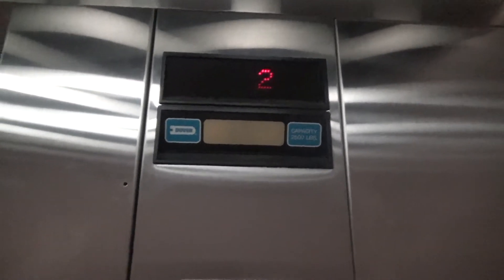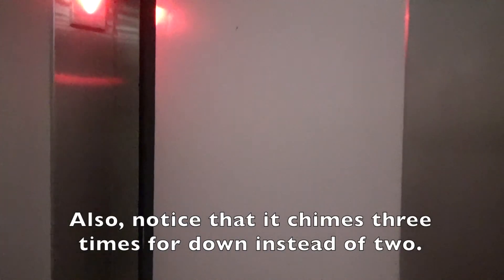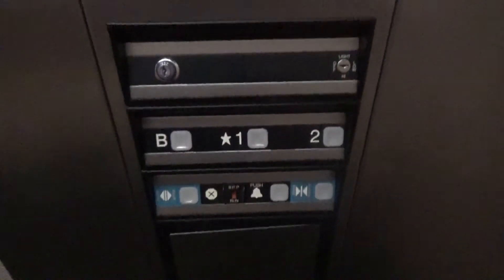Whoa, what was that? Let's go up to two. It's going up there right now, then going back down to the basement. Yeah, see, it lights up red for down. Just a basic Dover — nothing has changed about it. It's very low light in here as you can tell. Anyways, here's your indicator.